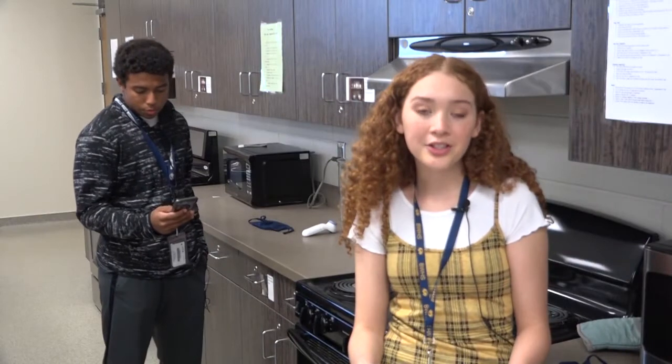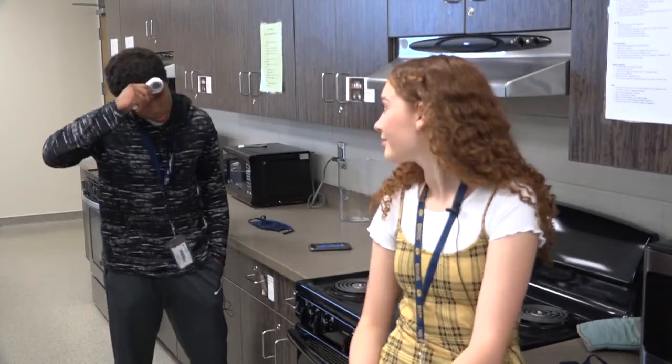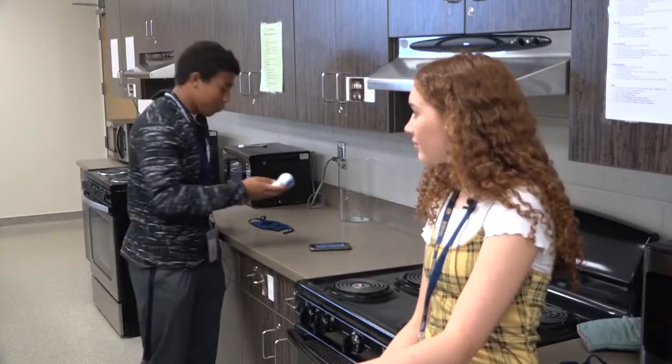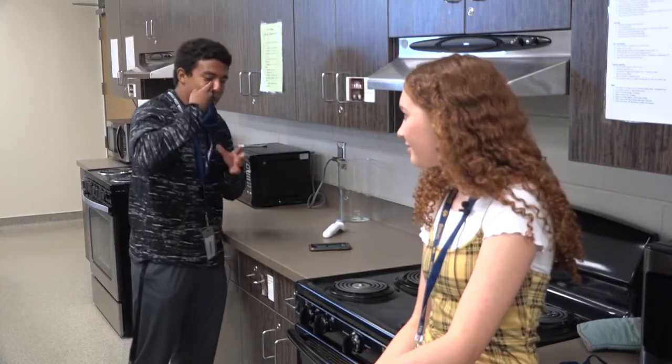A typical school day starts at home with a health screening. Be sure to check in with your parents regarding your health. Temperature 98.6 — good to go. Do you have a sore throat or any other signs of illness? No, not even close. Health screening complete.